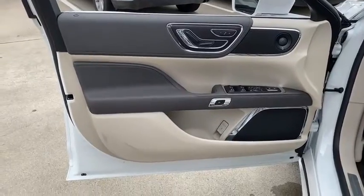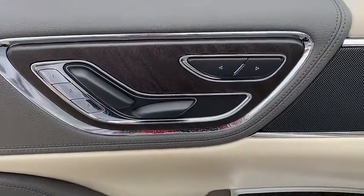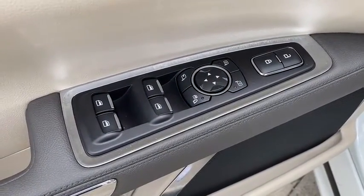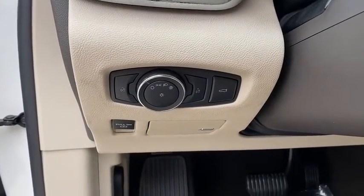Here are some of this vehicle's great options: keyless entry, power passenger seat, backup camera, remote engine start, leather-wrapped steering wheel, driver lumbar, power steering, adjustable steering wheel, four-wheel disc brakes, front floor mats.